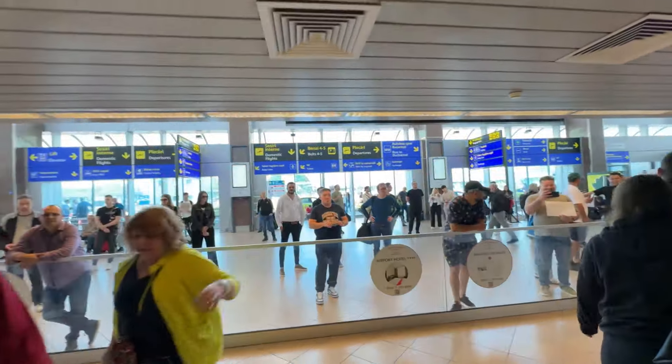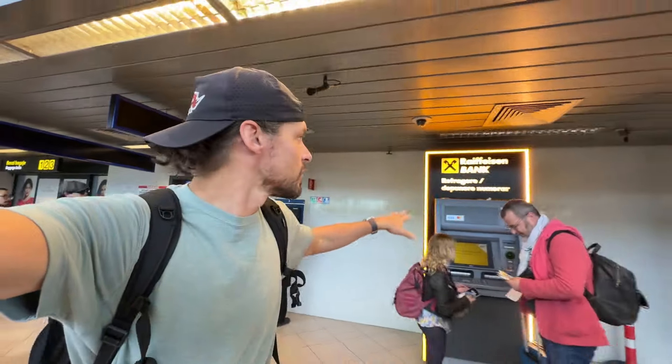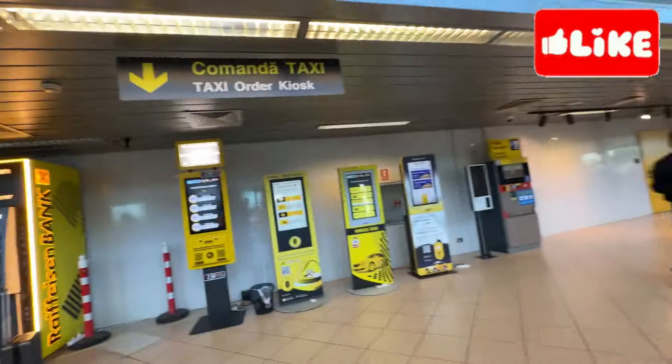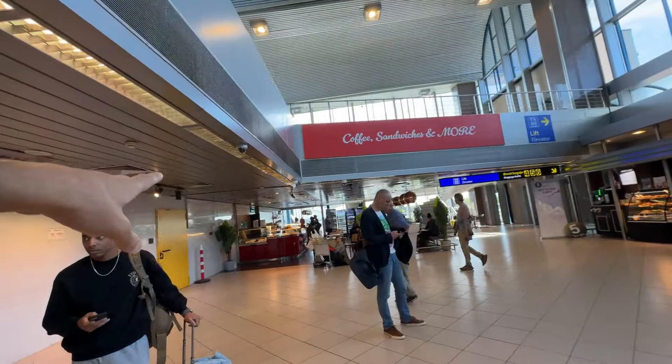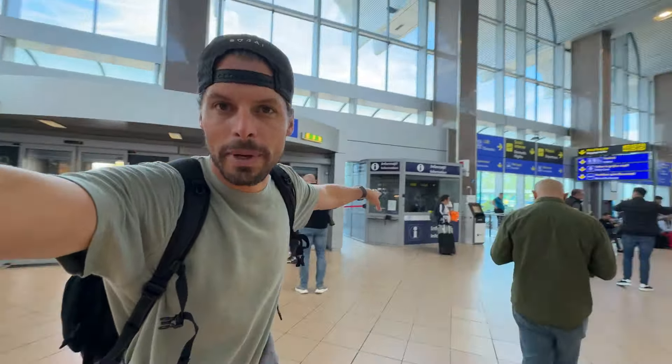This is when you walk into Bucharest Airport. You can go left or you can go right. When you walk to your left and walk out, there's an ATM, there are a lot of machines to order taxis, and there's coffee, sandwiches, shops, and more. On this side there is also an information desk.